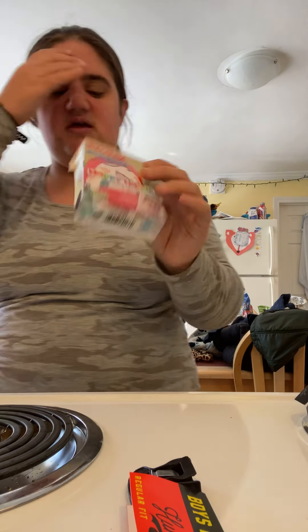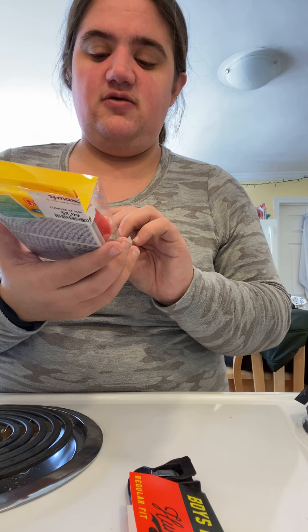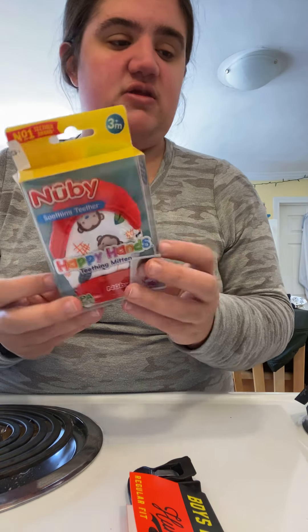I also brought my son something I found. He's about four months old and he's starting to teethe, so I bought him this nubby soothing teether called Happy Mitts — it just goes on the hand and they can chew on it. It was originally $5.99.